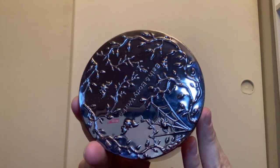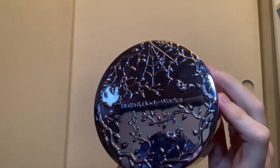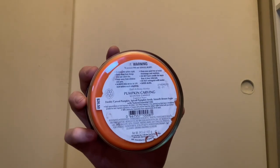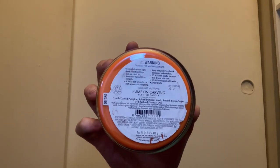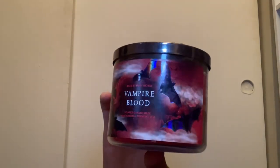From this year I have Pumpkin Carving, which is sweet cinnamon pumpkin. I love this packaging — it comes with little vines, a spider web on the lid, and a little bat. It has orange wax and scent notes of freshly carved pumpkin, spiced pumpkin seeds, and smooth brown sugar. This is a repackage of Spiced Cinnamon Pumpkin.